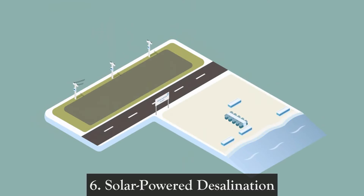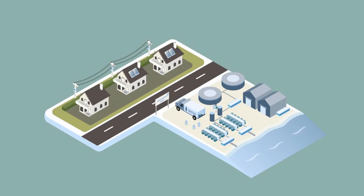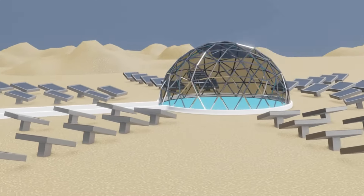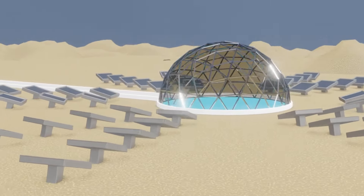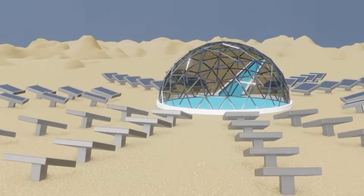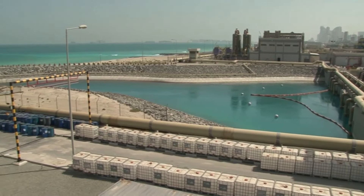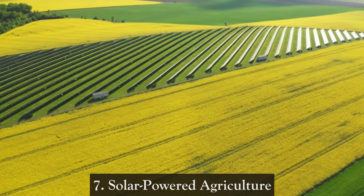Six: Solar powered desalination. With freshwater scarcity becoming a global concern, solar energy is being used to power desalination plants. These facilities use solar power to desalinate seawater, providing a sustainable solution to water scarcity in coastal areas. This application holds promise for addressing the pressing issue of freshwater availability.